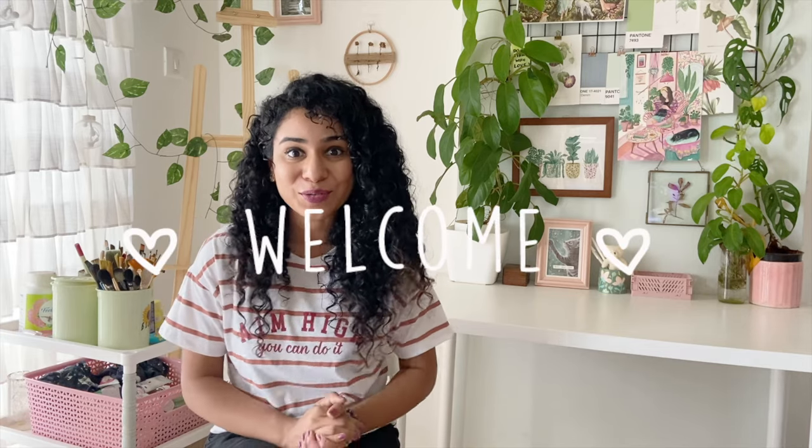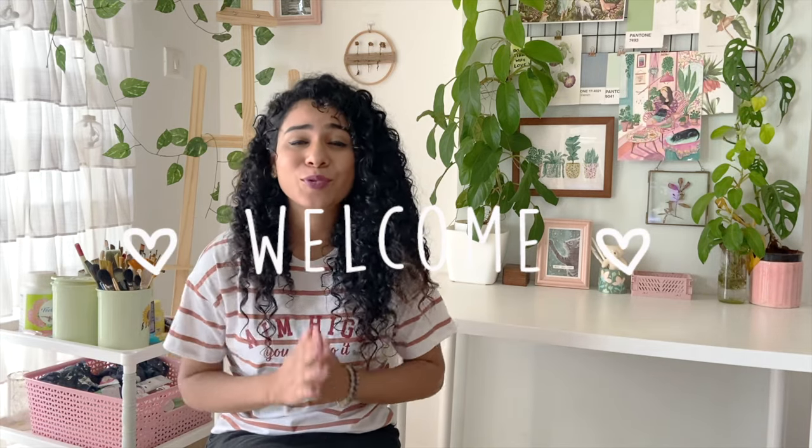Hi everyone and welcome back to a new video. I hope you are all doing well. I know I've been a little inconsistent the last month with my uploads because I have been really busy with my personal work, but I am super excited to be back with another video.